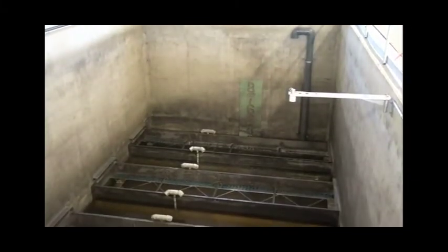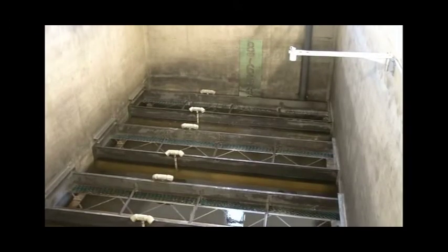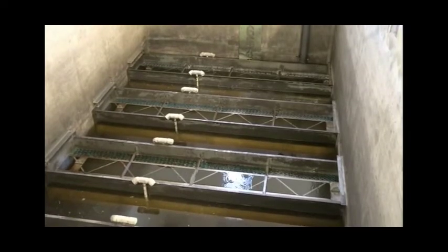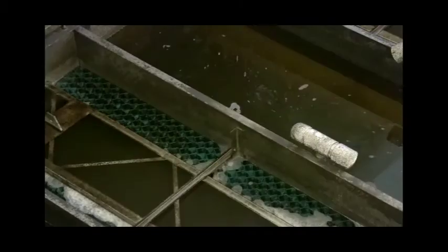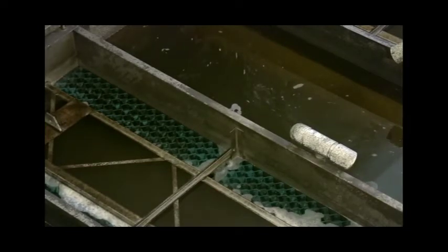As the water leaves the final clarifiers, it flows into the effluent filters where the remaining solids are strained out by the filter media. The water that comes into the filter units flows through eight filter cells that contain almost three feet of anthracite in each cell. The wastewater flows through a series of troughs and is evenly distributed over the filter media where it flows down through the media.